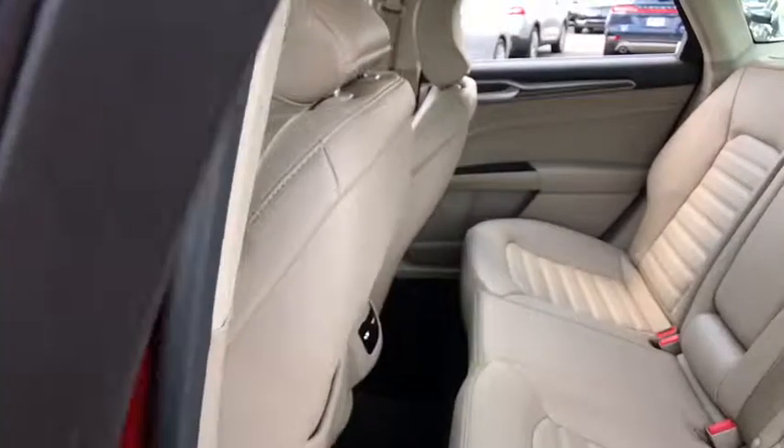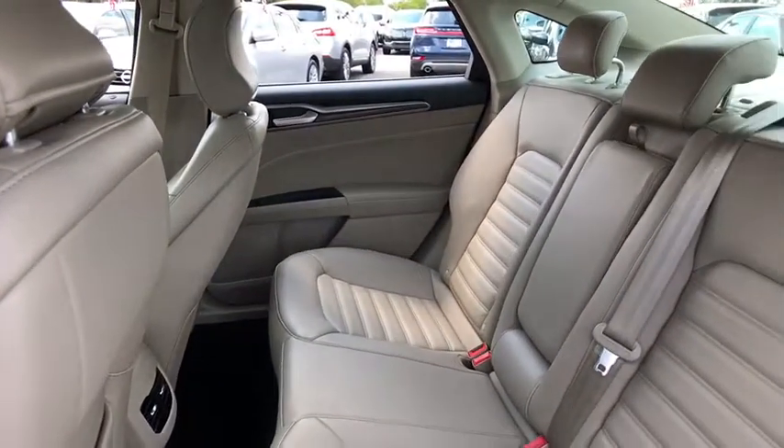Keyless start, AM FM stereo radio, front wheel drive, rear defrost, power windows.